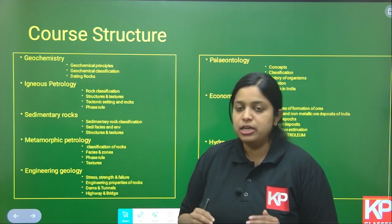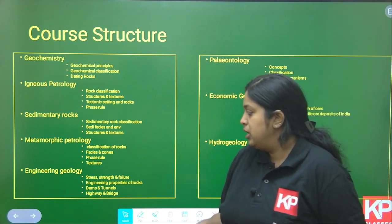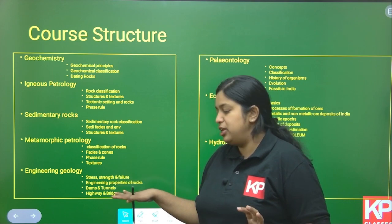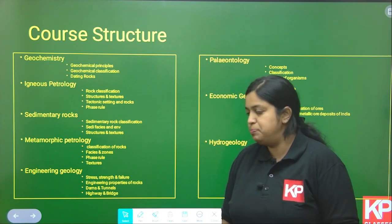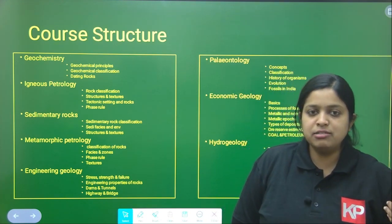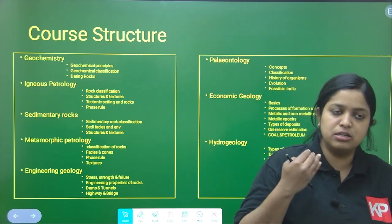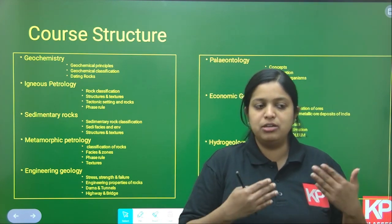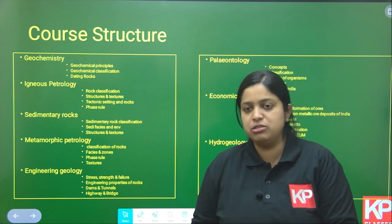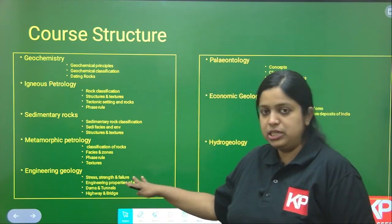Engineering Geology is very important for the numerical section of the paper. We will cover stress, strength, failure definitions and equations, engineering properties of rock, and geological criteria for the construction of dams, tunnels, highways, and bridges. For example, given some structural data, is it possible to construct a dam at a particular location? Those kinds of problems will be explained in the engineering geology portion.